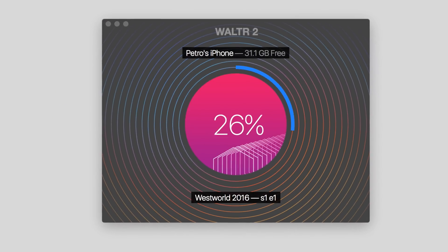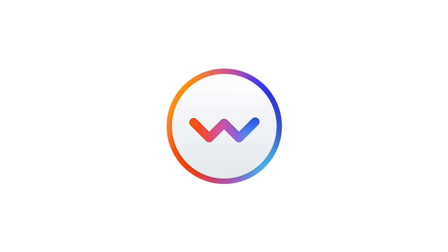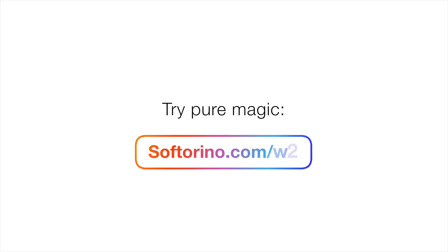Walter started as a small fan project more than two years ago. The main idea behind it was to get any music onto your iPhone or iPad without iTunes. Now Walter is bigger than anything we could have ever imagined. Walter 2, with his automatic content recognition, with his high-speed wireless connectivity, with legacy iPod support and the new business features — it's a significant step forward to our goal. And it's our most advanced product ever.